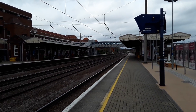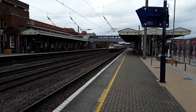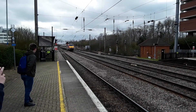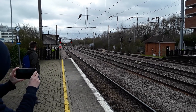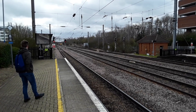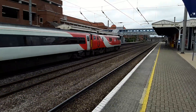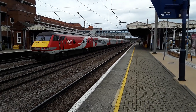As someone in a people-carrier decides to give it the beans under the station, we see a Leeds to London 225 set about to pass by. 82205 leading with 91105 trailing. And I'll keep rolling as there's a London to Leeds 225 set on the approach. 91105 leading and on the rear is 82216.